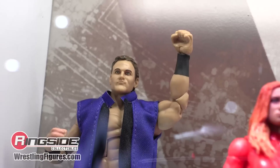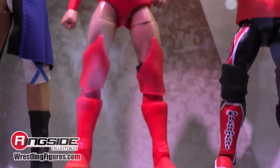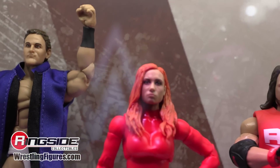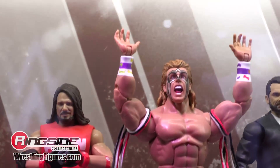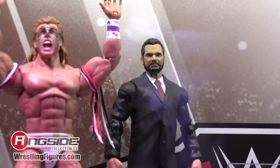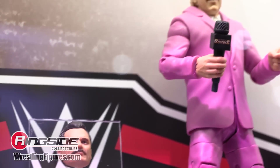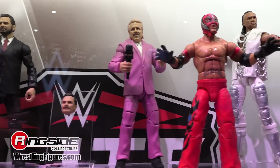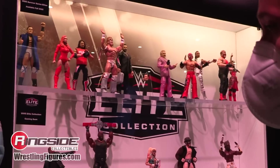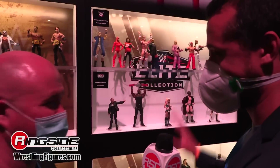Also on display, the WWE Survivor Series Elites for this year. The Survivor Series Elite Wave includes Drew McIntyre from his first ever Survivor Series — way back when he was the Chosen One — Becky Lynch, AJ Styles from about two years ago, and Ultimate Warrior from 1990. The builder figure is Ravishing Rick Rude from Survivor Series 1997. About a week later he showed up shaved on Nitro the same night he appeared on Raw, so we have a choice of heads to display him in either the WWE or WCW version.